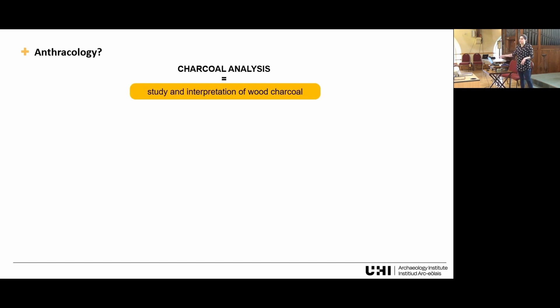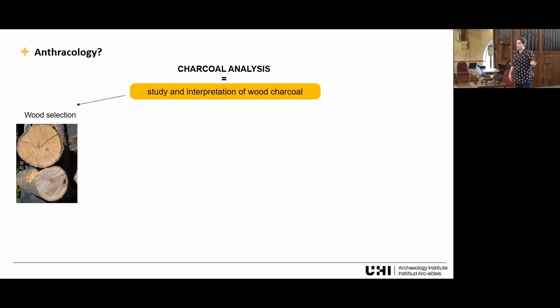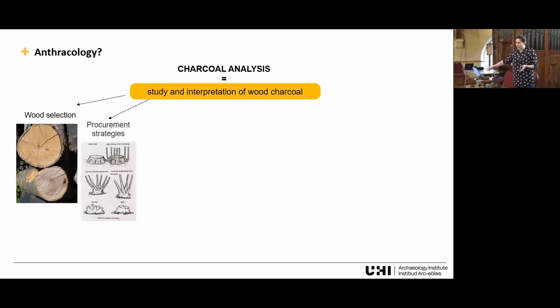There are a number of things that charcoal can tell us about a site. First of all, it can tell us about culturally determined choices in fuel or material for construction — for example, different preferences for greenwood or seasoned wood, smaller or larger diameter timbers. It can also tell us about the procurement strategies they utilized to get the fuel of choice.